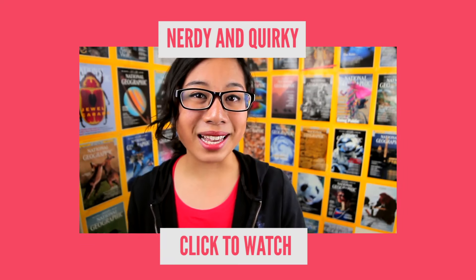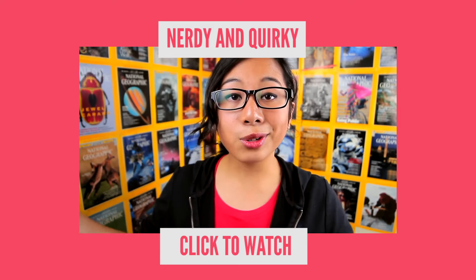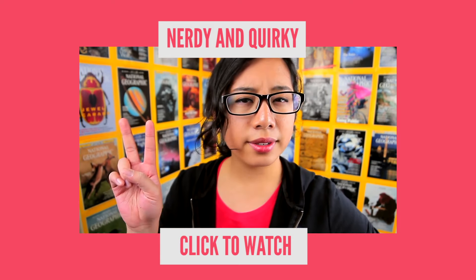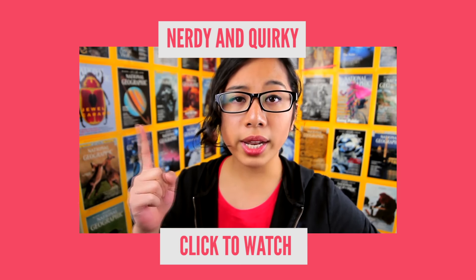Make sure you go check out this amazing video from Sabrina talking about the science of Two-Faced. Could he actually exist in real life? Click that to find out. Her videos are amazing.